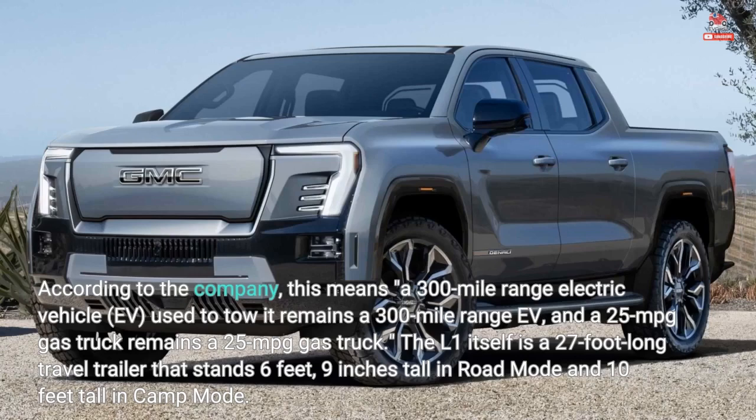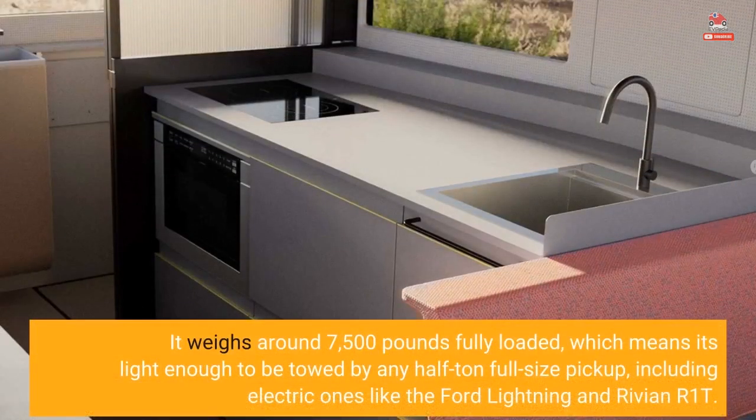The L1 itself is a 27-foot long travel trailer that stands 6 feet 9 inches tall in road mode and 10 feet tall in camp mode. It weighs around 7,500 pounds fully loaded, which means it's light enough to be towed by any half-ton full-size pickup, including electric ones like the Ford Lightning and Rivian R1T.